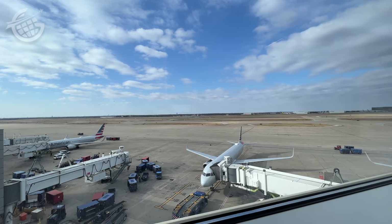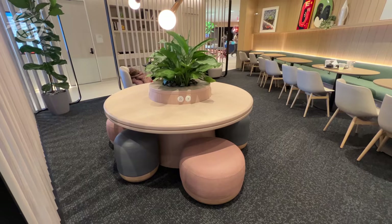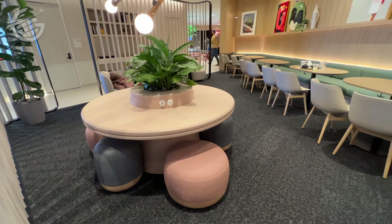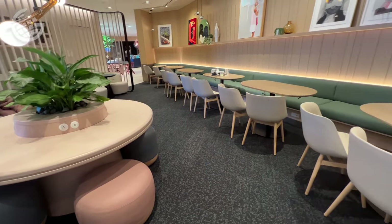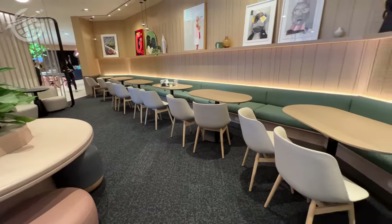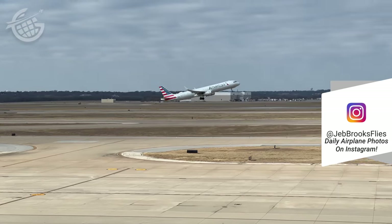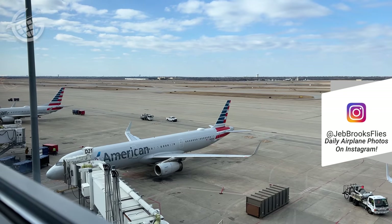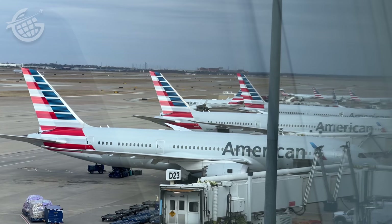Since we don't have one of their cards, we paid the fee of $65 per person to get in. Now let's see if it's worth it. The lounge is open from 6 in the morning to 9 at night and is staffed by some of the friendliest and most welcoming lounge workers I've ever encountered. I'm not sure how Capital One did it, but they've managed to hire one of the most professional and hospitable teams anywhere.